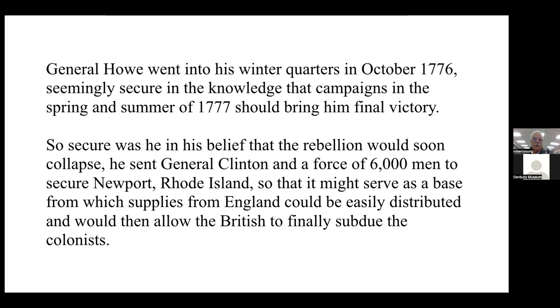General Howe went into his winter quarters in New York in October of 1776, seemingly secure in the knowledge that campaigns in the spring and summer of 1777 should bring him final victory. So secure was he in his belief that the rebellion would soon collapse, he sent General Clinton and a force of 6,000 men to secure Newport, Rhode Island, so it might serve as a base from which supplies from England could be easily distributed and would allow the British to finally subdue the colonists.